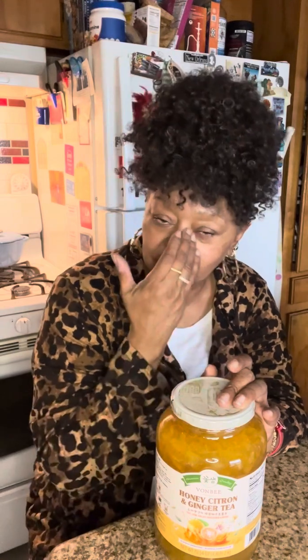Last but not least, this is my favorite from Costco. This is by Von Von B — Honey Citron Ginger Tea. This has multiple ways you can use it: you can make some tea with it, you can make a salad dressing with it by adding olive oil and a few seasonings, you can also make it as a marinade, or you can put it on your toast or your bagel.